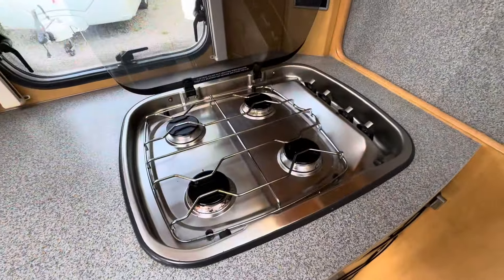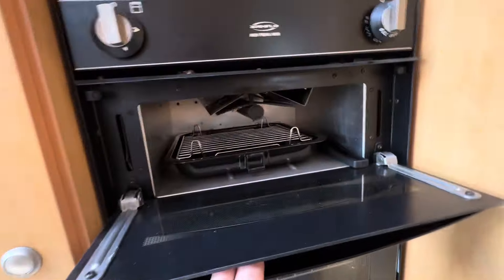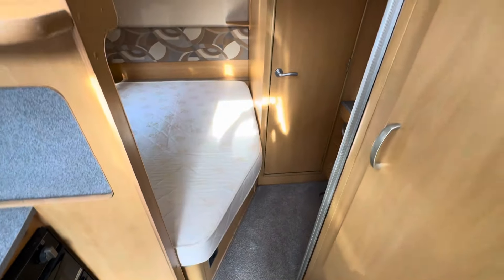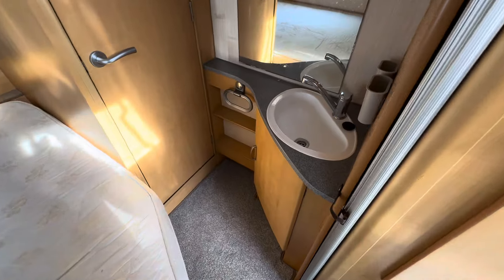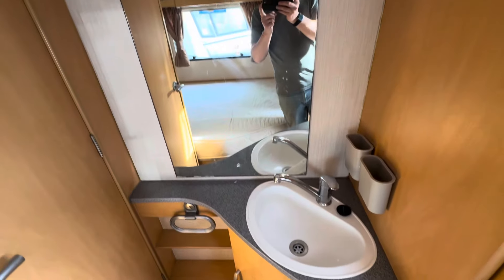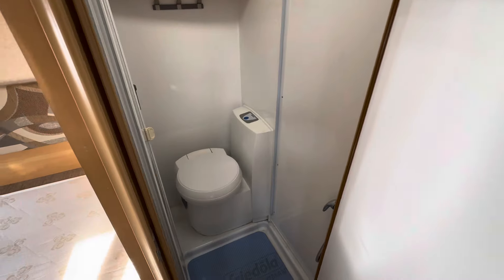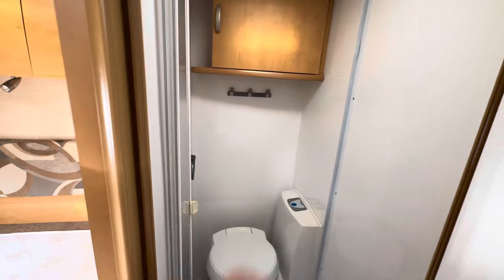There it is, just hiding. Moving through, there's a full cooker with a four-burner gas hob, gas grill, and a gas oven. Fixed bed at the rear, along with a vanity basin and mirror. The washroom has a toilet and shower, with a shower screen to separate from the toilet area.